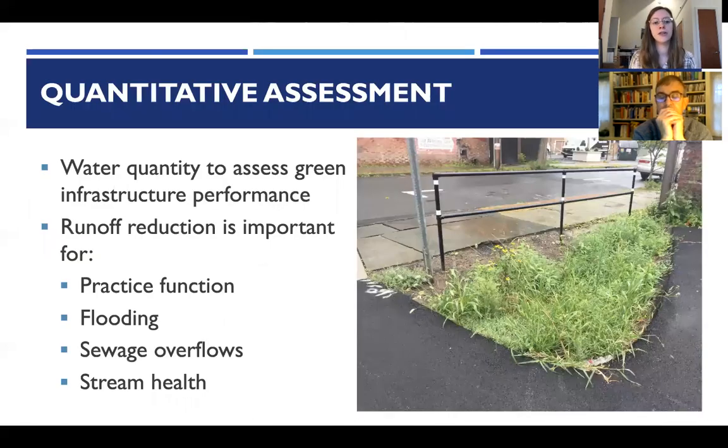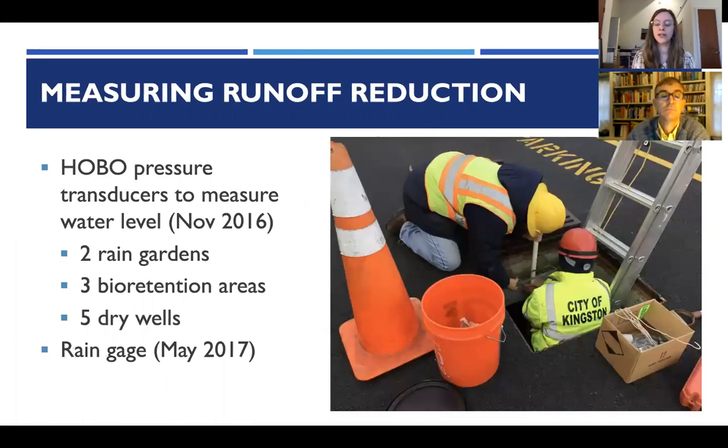The quantitative assessment aims to understand runoff production — how quickly water level goes down in these practices over time. That's important for understanding overall function of the practice and for thinking about implications for flooding, sewage overflows, and stream health. Water level in almost all practices was measured using hobo pressure transducers placed in the two rain gardens, three bioretention areas, and five dry wells, along with a rain gauge to tie rainfall information with water level data.